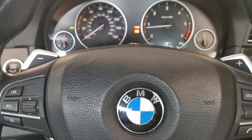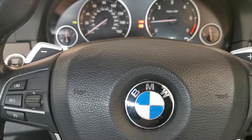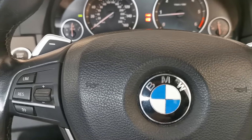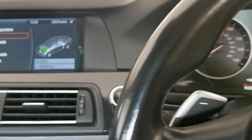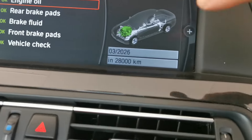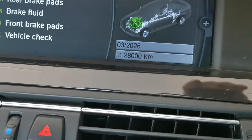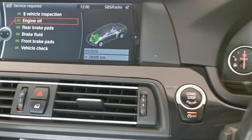I'm currently working on this BMW, and one of the jobs recently done is an oil change. On these vehicles, an oil change has a service interval of every 30,000 kilometers. As you can see up here, it's now registering 28,000 kilometers until it will need to have an oil change done again.